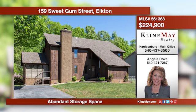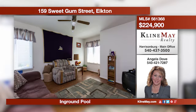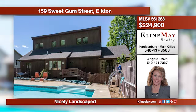Come take a look at this very spacious home offering four large bedrooms with the possibility of a fifth. Cozy up to the fireplace in the family room or enjoy your morning coffee on the screened porch. Invite your friends and family over for a barbecue and a day of swimming.